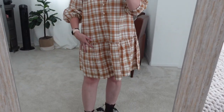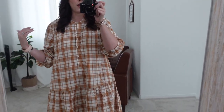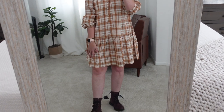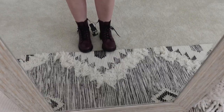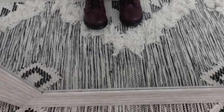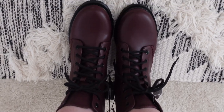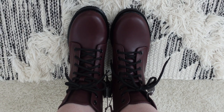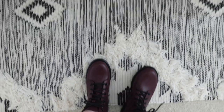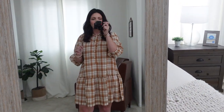It flares out with pleats coming down. I got a size large — I probably could have gone with a medium, but the length is way better this way. And these boots are so cute — they're burgundy, kind of like Doc Martens except they're from Walmart and were about $20. This is such a cute fall outfit; it literally makes me want to go to the pumpkin patch.